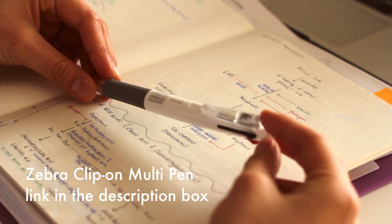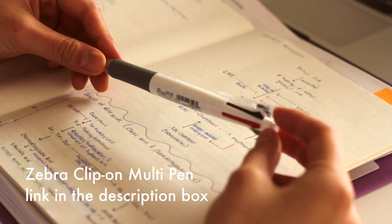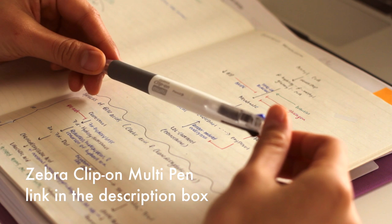So my absolute favorite pen in the world is this pen. It has five different things in one — it has black, blue, red, green, and a pencil attached, and has a little bit of eraser which I don't really use. This pen is great because it's literally all I need in one pen, and I've gotten really used to the thickness of the pen, so this is really the only pen I ever use.